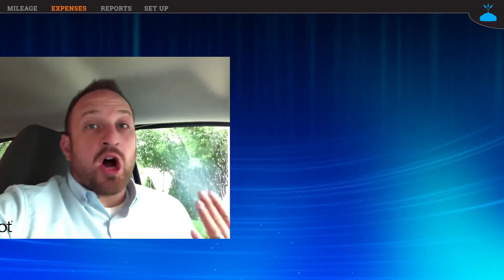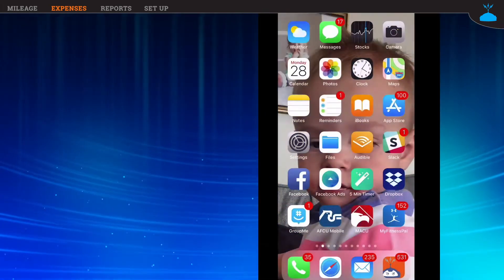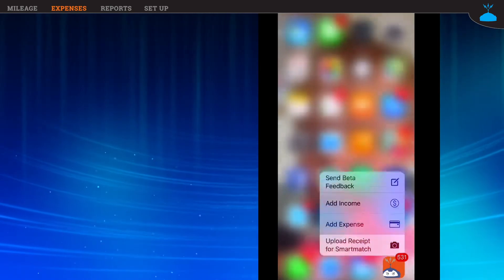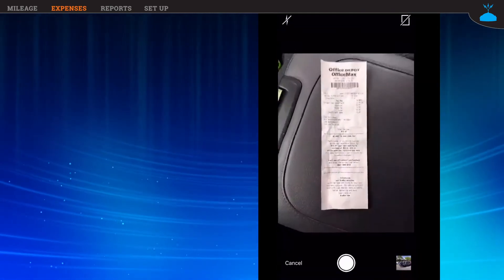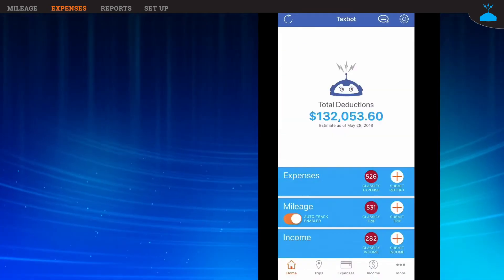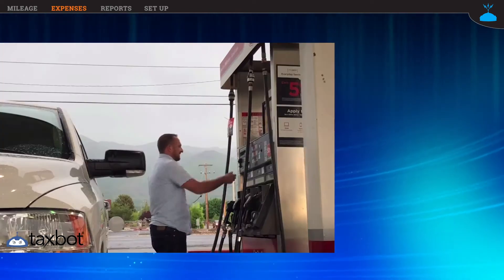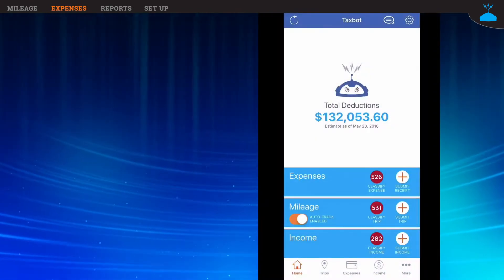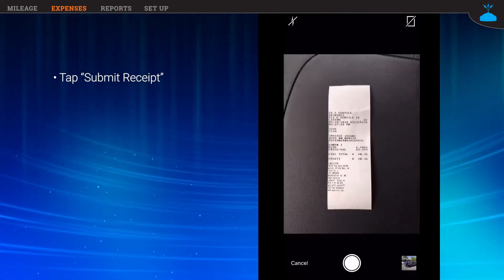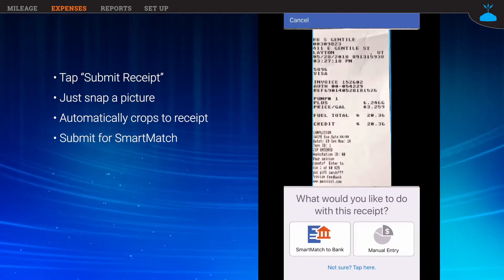Whenever I get a receipt, all I have to do is snap a picture of it. I'm going to flip my camera around and take a picture with Taxbot. The way I like to do this is with force touch — I just hold down the Taxbot app in the lower corner and go to upload for Smart Match. This opens the camera automatically. I can snap a picture of the receipt here on my dashboard, crop and save, and I'm done. I can also do it by tapping the submit receipt button in Taxbot, crop and save, and then submit it Smart Match to Bank.